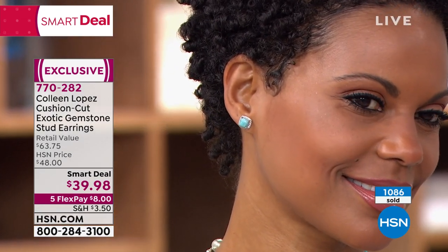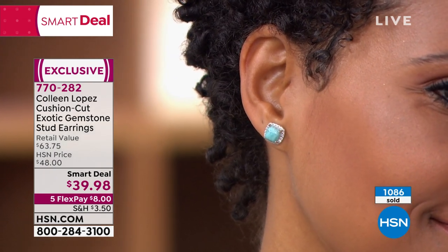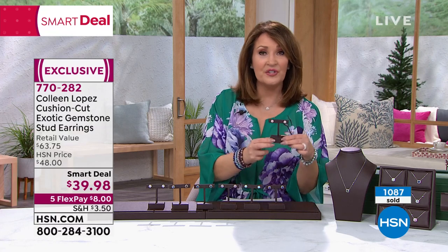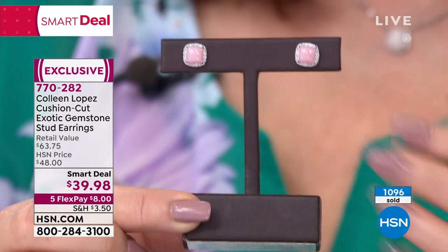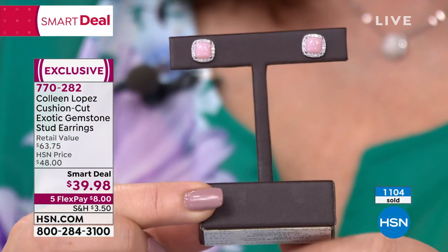I have to update you because we are losing choices here. We've already sold out of one of the choices. We will say goodbye to the pink opal completely. This is from Peru — this is the natural color. They're beautiful. Last we checked, there were fewer than 100 pair of these left, so the pink opal is almost completely spoken for.